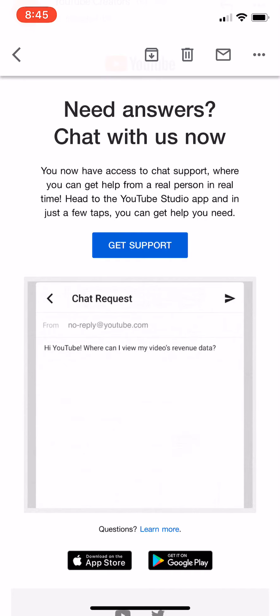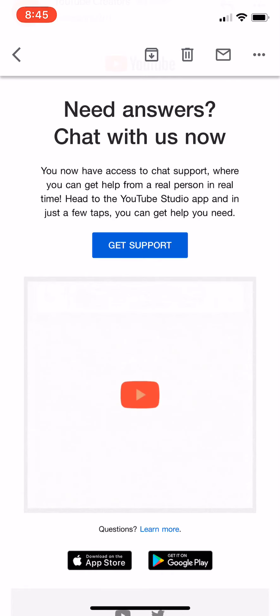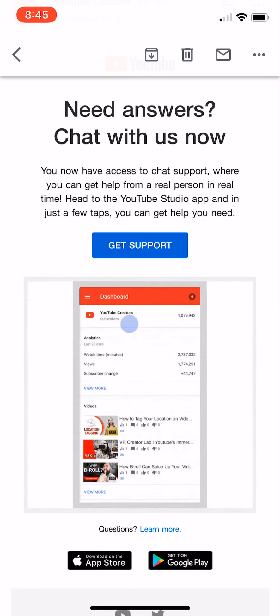They said, if you need answers, chat with us now. I was like, that has to be spam. YouTube does not do this stuff, but they have been doing a lot of positive things in 2019. I'm very surprised, very excited, honestly.